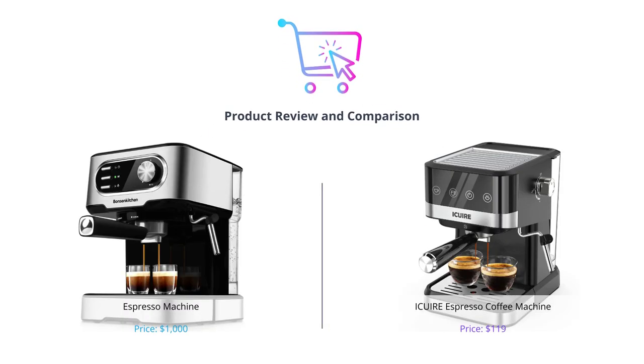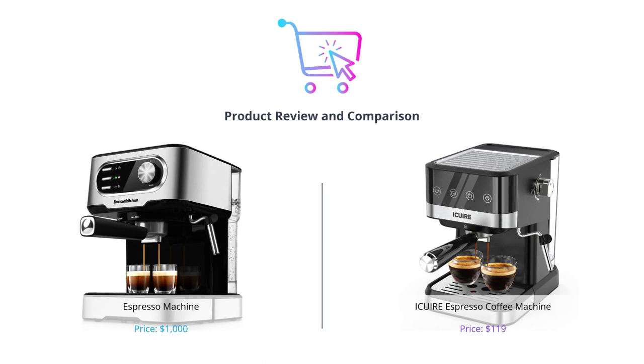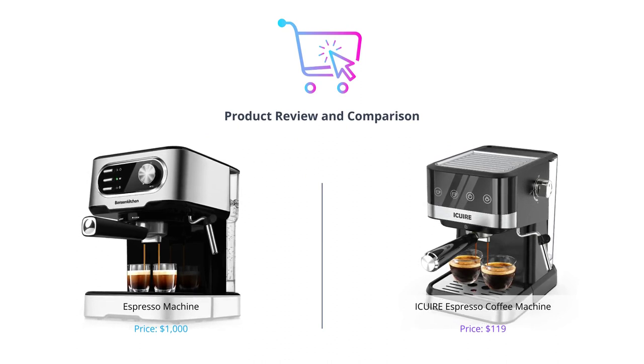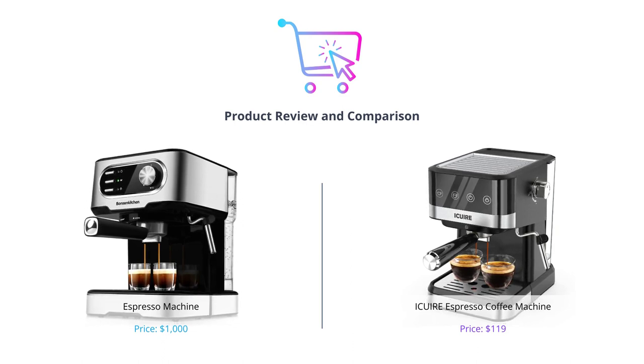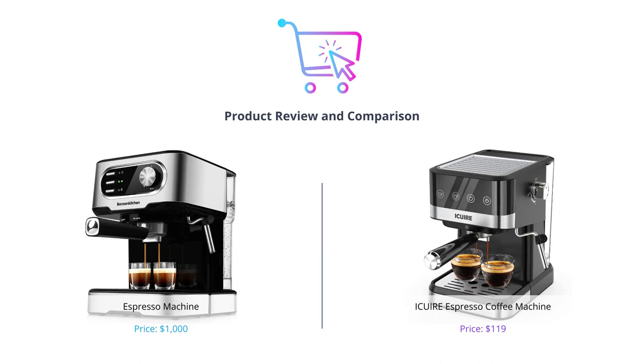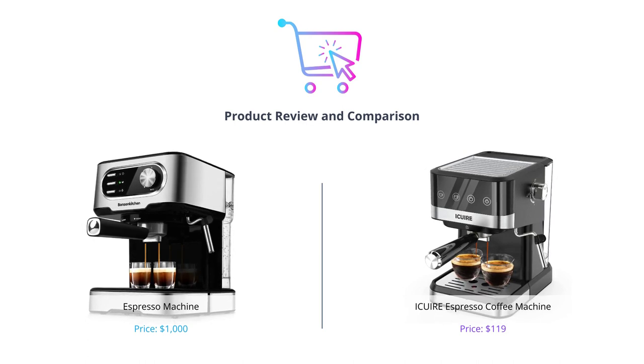Hey guys, welcome to our channel where we review the latest products on the market. In today's video, we'll be comparing two espresso machines for coffee lovers: the Bonson Kitchen and Ikeweer espresso machines. Stay tuned till the end of the video and don't forget to like, comment, and subscribe to our channel to get more reviews like this.